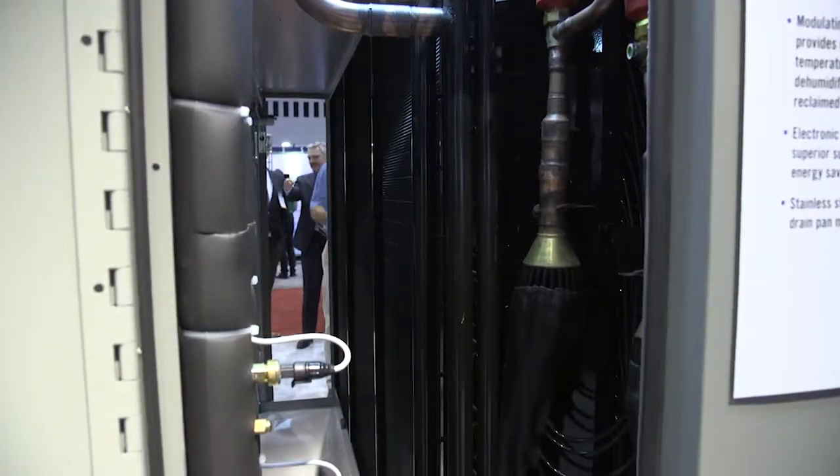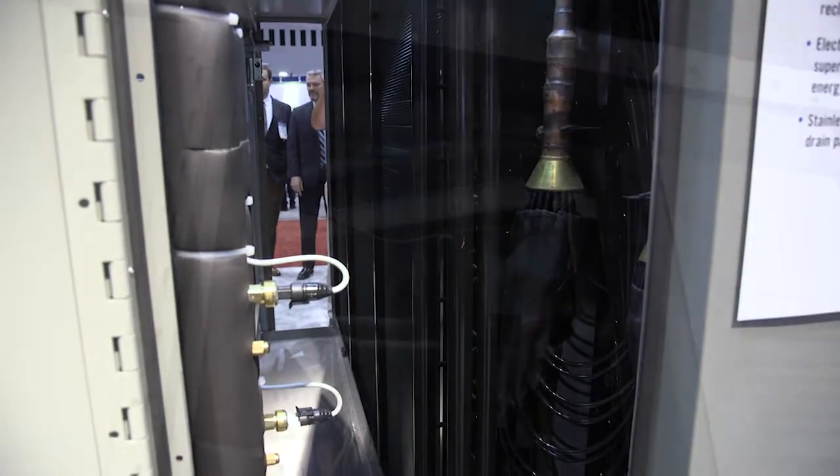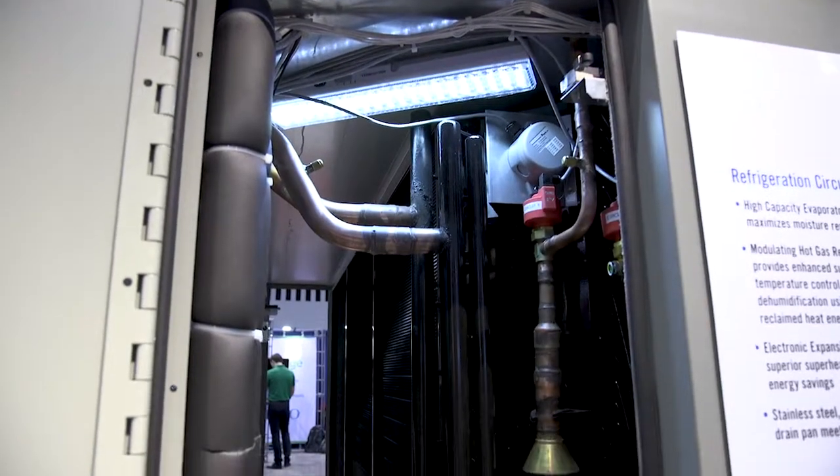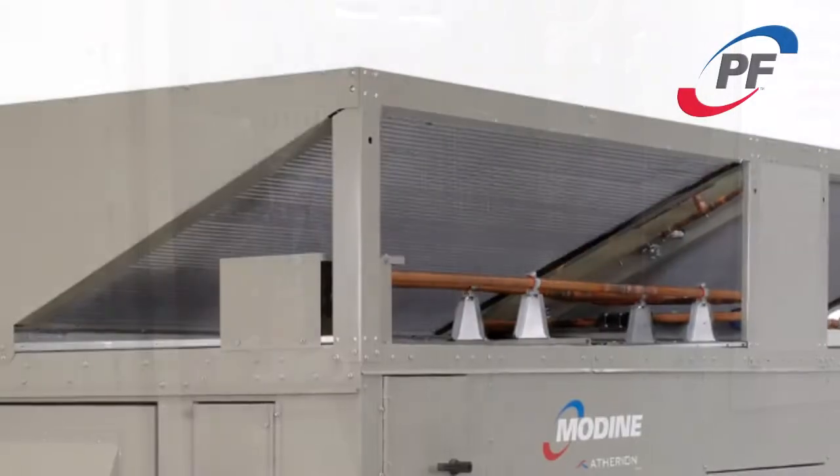To meet the challenges of conditioning of high outside air volumes, we use deeper Modine Heatcraft evaporator coils for superior moisture removal capacity, and patented Modine micro-channel PF condenser coils.